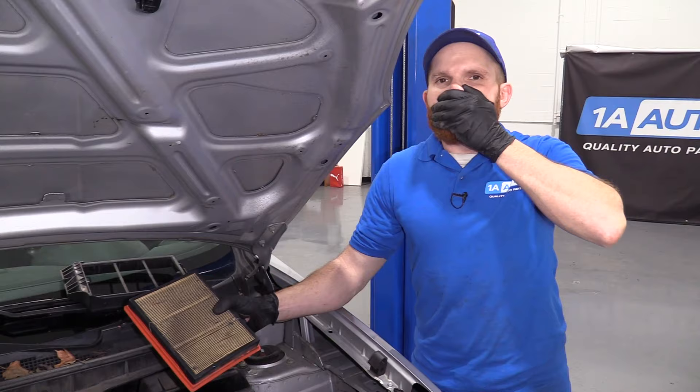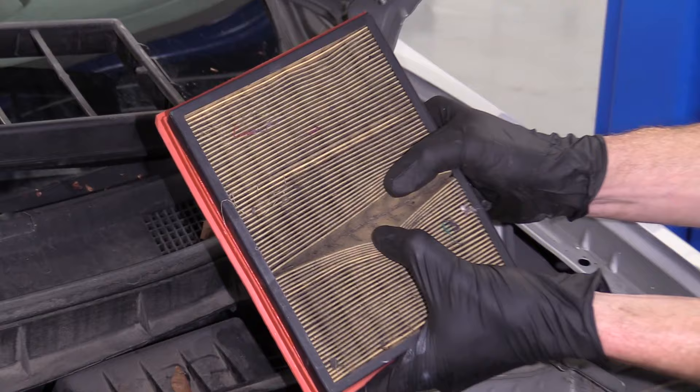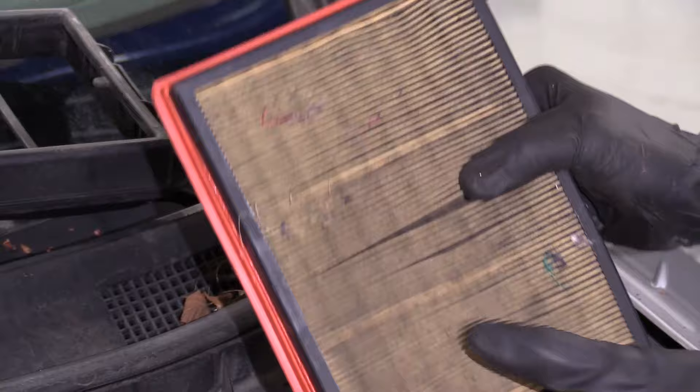...it's almost like having a glove over your mouth and trying to breathe. I can breathe, but I'm not going to do a very good job if I'm trying to run 100 miles. I'm not going to be very efficient when it comes to breathing at that time. So if your air filter looks like this, that's definitely something that's going to cause poor fuel economy and also hesitation when you're driving.